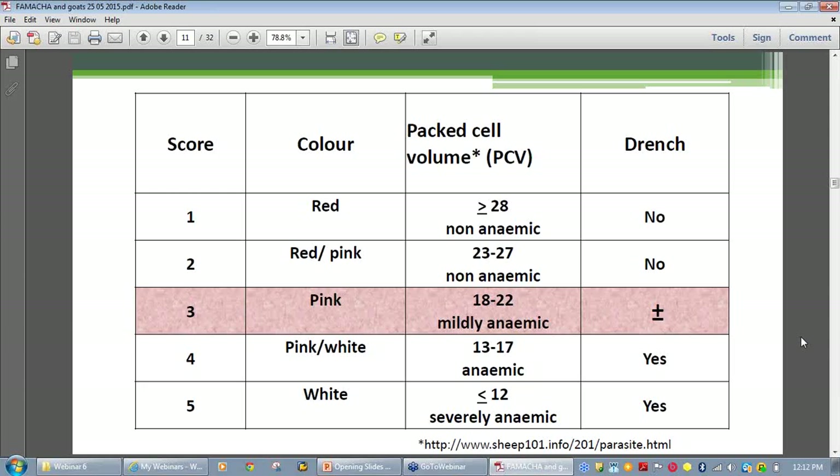The general recommendation is to treat score three goats when more than ten percent of the herd has scores four or five — so if you have a hundred goats, eleven or more will be anemic. However, it would also be reasonable to treat all score three animals during a wet spell.